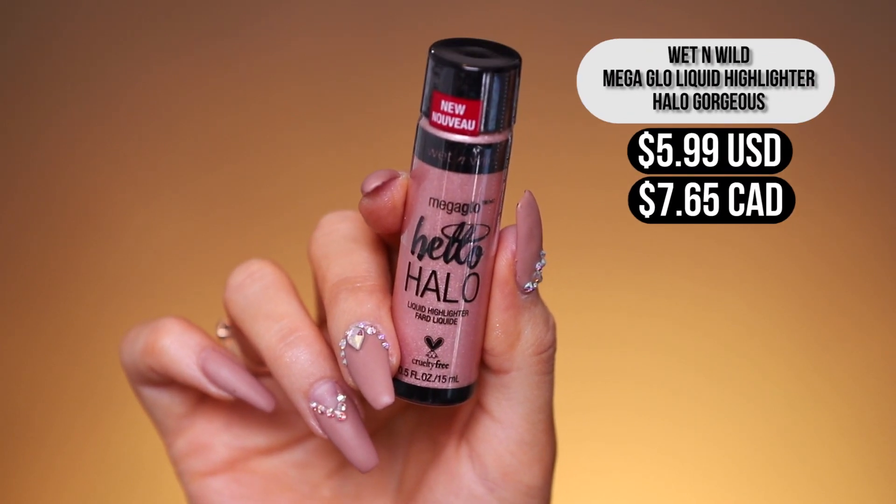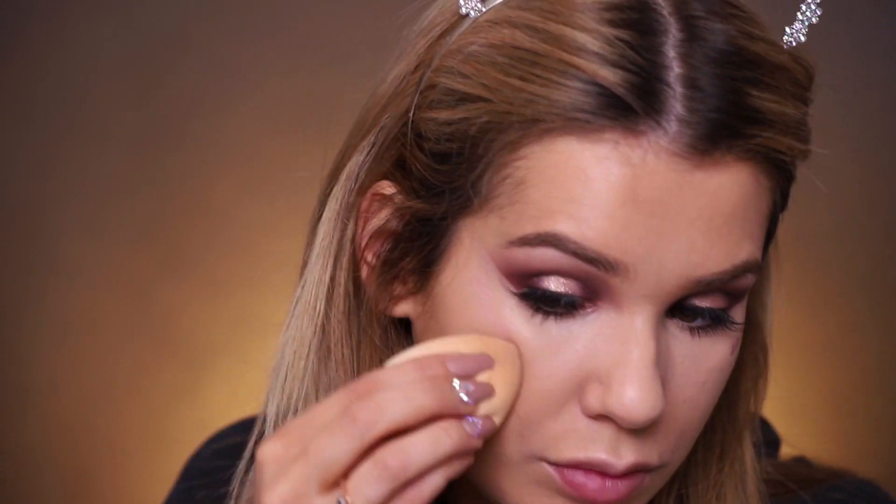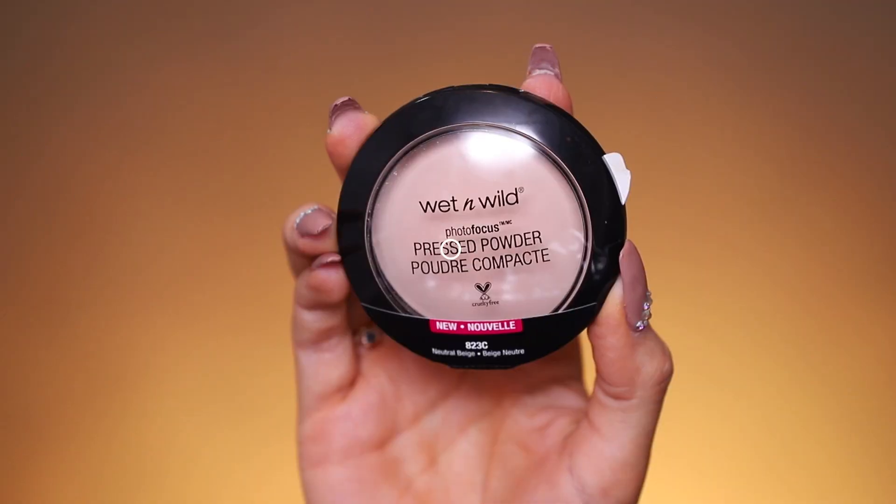Before setting the concealer with powder, let's go in with their Hello Halo liquid highlighter in the shade Halo Gorgeous. That is a huge wand — reminds me of the Tarte Shape Tape. It is really pink. Blending that out with a beauty blender — wow, that's gorgeous. Applying a little bit up here and bringing it down all around. For a liquid highlighter I was expecting it to be way more intense, but it's like perfect — it's still giving you that beautiful glow, but not so intense that it's impossible to blend away.